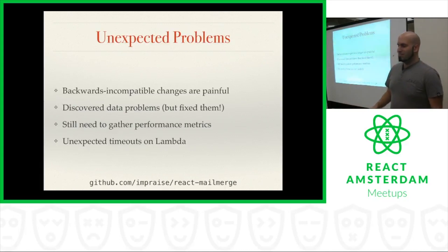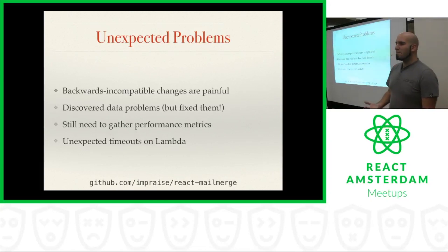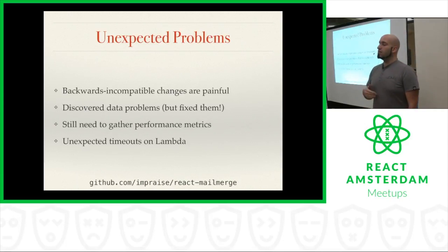It's not all roses — we did run into a couple of unexpected problems. First, we discovered that backwards-incompatible changes are painful. We do continuous deployment for all of our Lambda functions, so as soon as something is merged to master, it's out on production with no delay. So if we want to change the JSON schema — say, change the name of one of the parameters — we did that a couple of weeks after launch, and shortly discovered that all of our emails were failing. That happened because we hadn't yet made the change to the back-end that was calling our Lambda functions, so it was passing information in the old format whereas Lambda was expecting the new format. We reverted that change very quickly, and we've learned that all changes need to be backwards compatible until the back-end is also modified.